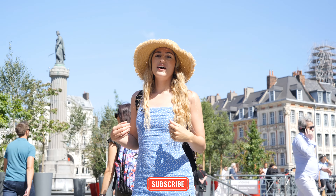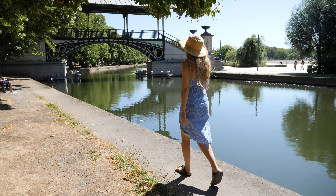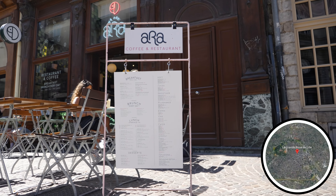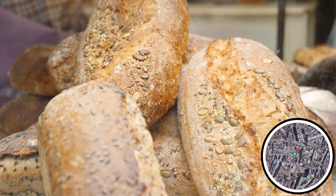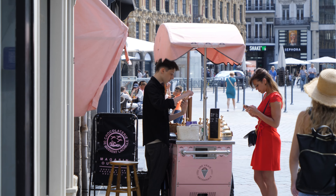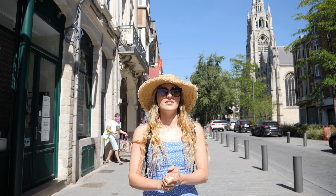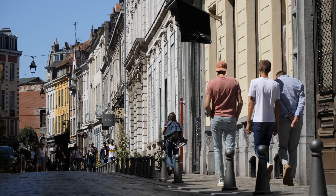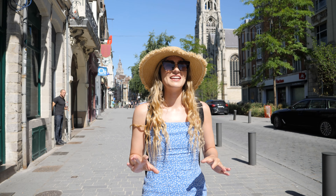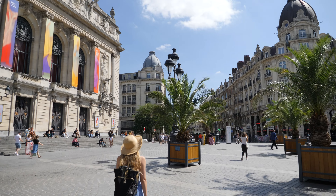Hello everybody, welcome back to CJ Explores. I'm Charlotte behind the cameras, Cori in front. In this vlog we're exploring the beautiful city of Lille. We're staying at the Ibis, located just a short walk from the train station, and everything seems fairly walkable, which is really nice. We've just come from Paris where you have to get the metro everywhere, but today we're going to walk from our hotel to Old Town Lille.